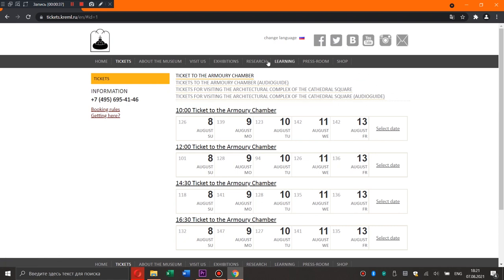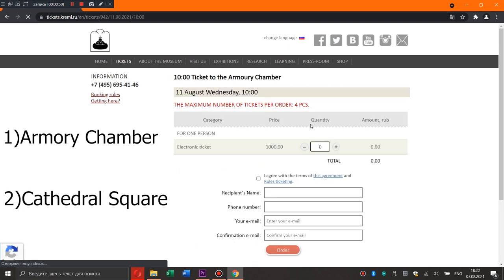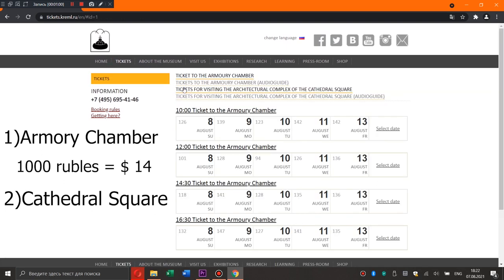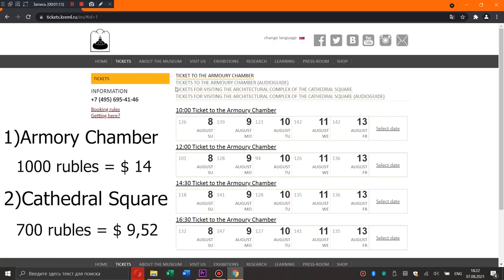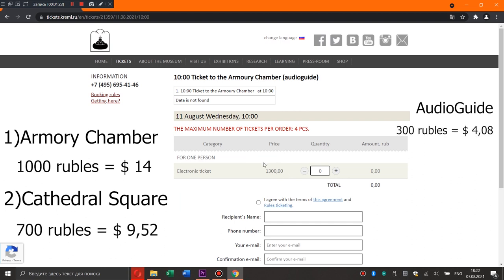There are two different tickets: to the Armory Chamber and to the architectural complex of the Cathedral Square. A ticket to the Armory Chamber costs 1000 rubles, and a chance to see the architectural complex of the Cathedral Square will cost you 700 rubles. And of course, you can take an audio guide in English — it will cost you 300 rubles.